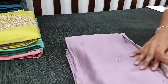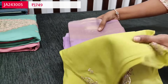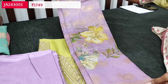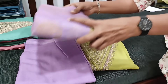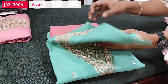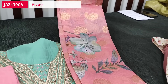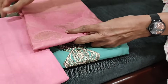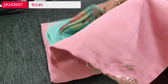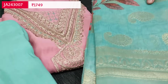The second combination is the vice versa — light green will be the top with a matching contrast santoon bottom and the same floral printed silk cotton dupatta in lavender shade. The third combination is pastel blue with pastel pink — you can refer to the picture posted on our website for detailed description. The fourth combination is pastel pink top with green bottom and dupatta. These sets are priced at 1749.